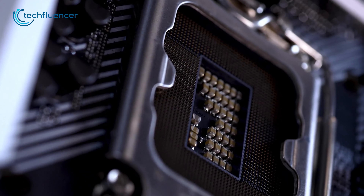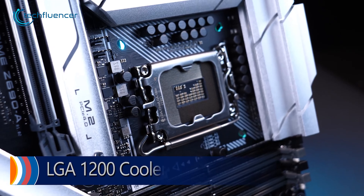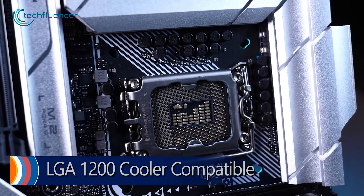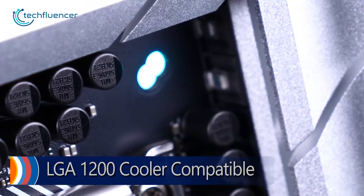Overall, the Asus Prime Z790A Wi-Fi motherboard is a great choice for those looking to build a high-performance PC with the i7-13700K.